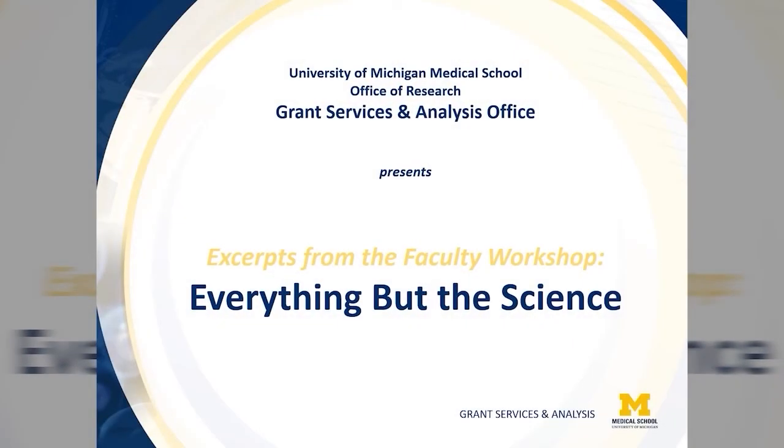Welcome to the University of Michigan Medical School Office of Research 'Everything But the Science' series, brought to you by the Grant Services and Analysis Office. These excerpts from our R01 Boot Camp Workshop are intended to assist faculty new to the NIH R Series process think through best approaches to the administrative portions of grant submissions.